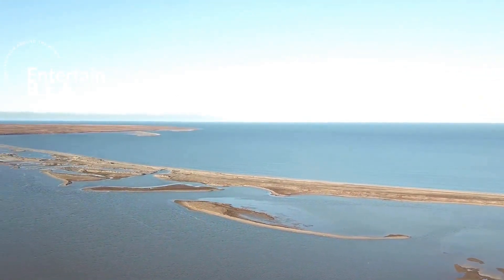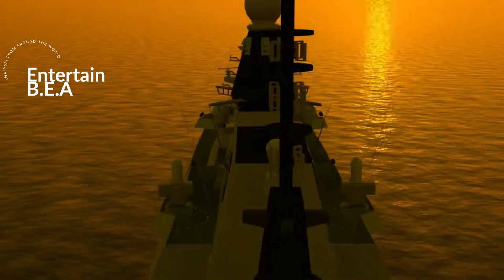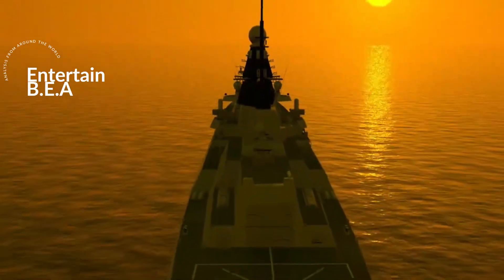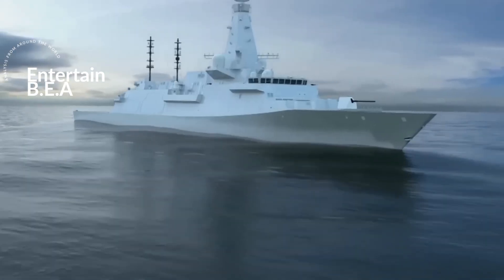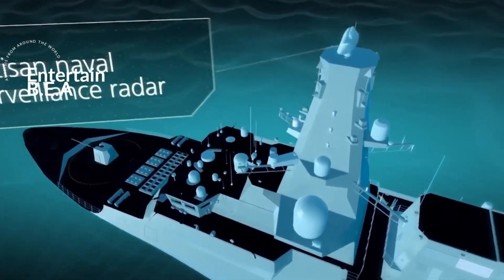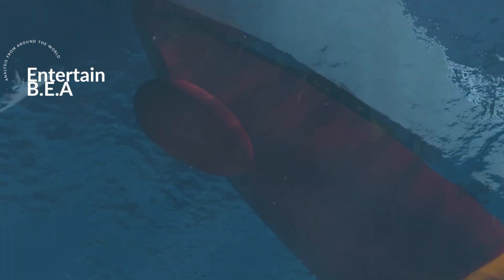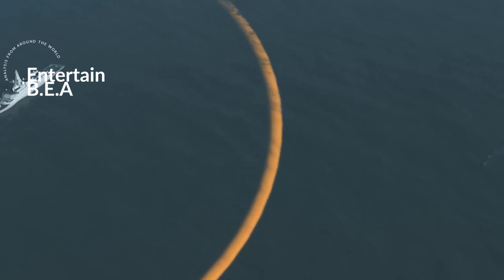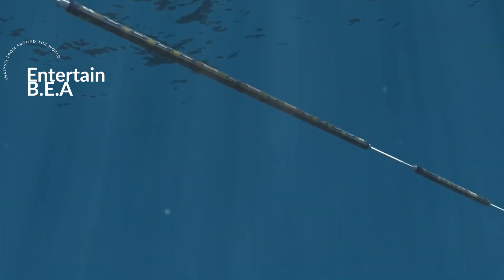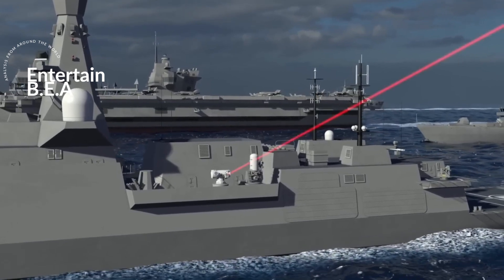Turning our attention to the UK's Type 083 warship, a vessel that's pushing the boundaries of naval warfare. The Type 083 destroyer is a testament to the United Kingdom's commitment to advancing naval capabilities. At the heart of this futuristic warship is a laser weapon system, a groundbreaking piece of technology that provides the vessel with unparalleled firepower and enhances its defense mechanisms. The Type 083 also boasts a distributed sensor network, providing a comprehensive view of its surroundings and enabling it to detect and react to threats with unprecedented speed and precision.